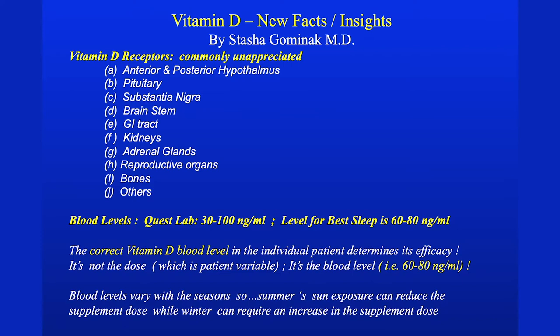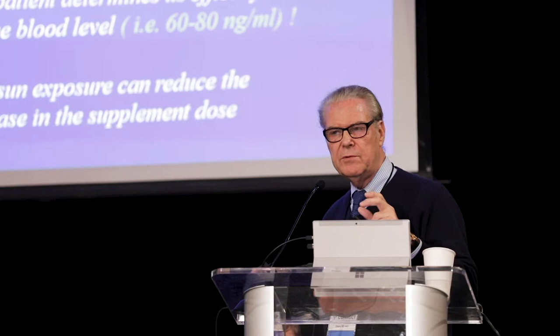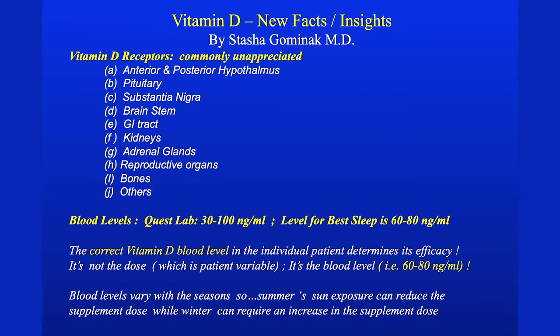Let me explain the vitamin D receptors. We have them all over our body — most of them unappreciated — in the anterior and posterior hypothalamus, the pituitary, and the substantia nigra. It's really not a vitamin; it's a steroid hormone that knocks on the door of receptors, and most of us have receptors that are not being signaled.